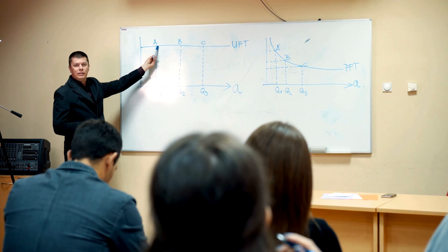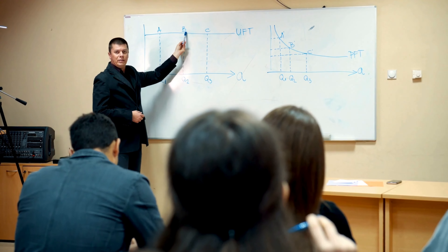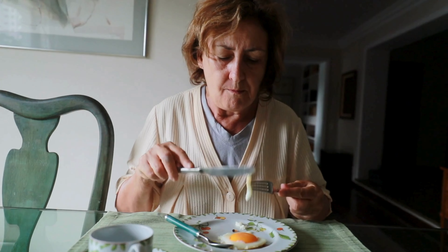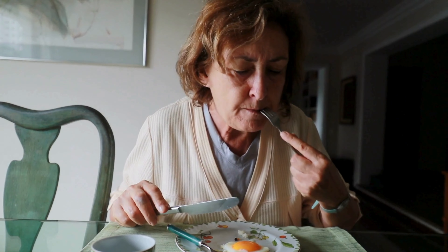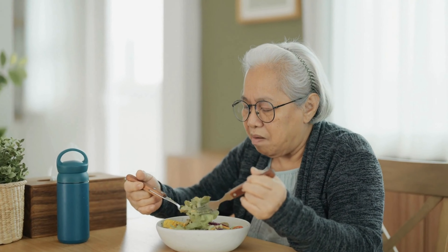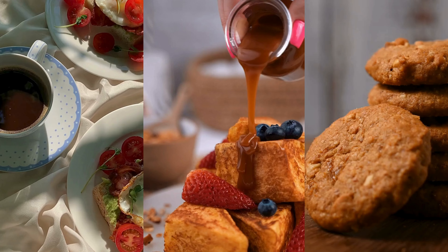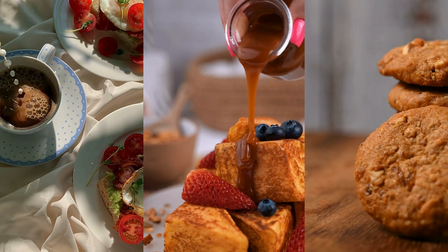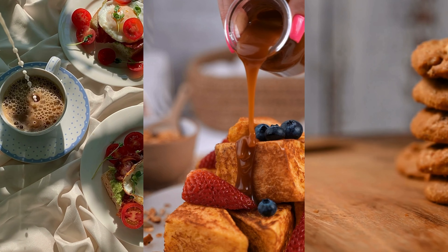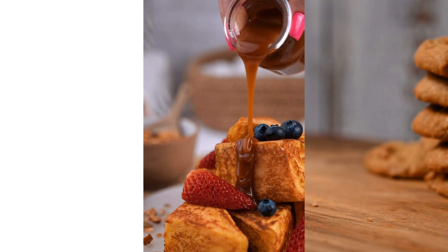Hello everyone, today we have an important topic to discuss: breakfast ideas for diabetic patients. Breakfast is the most important meal of the day, and it's crucial for individuals with diabetes to start their day with a balanced and nutritious meal. Let's dive into some delicious and healthy breakfast ideas that will help manage blood sugar levels and keep you energized throughout the day.